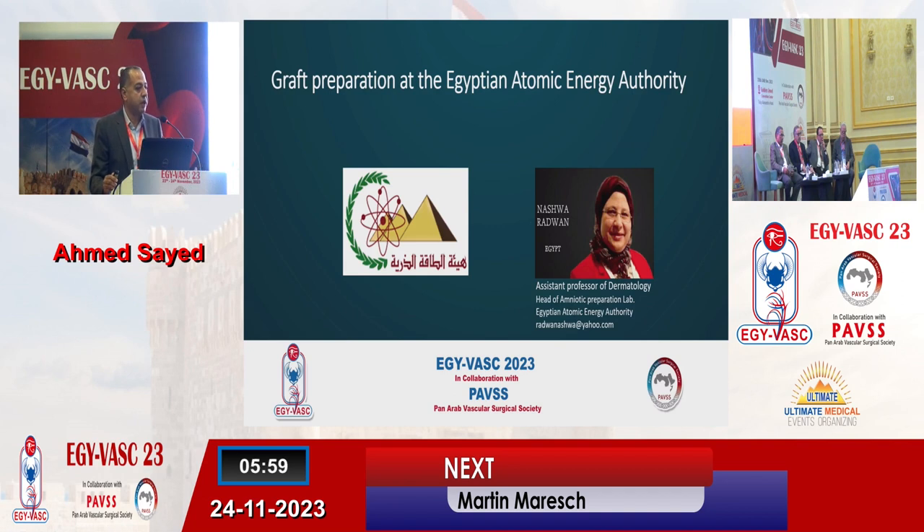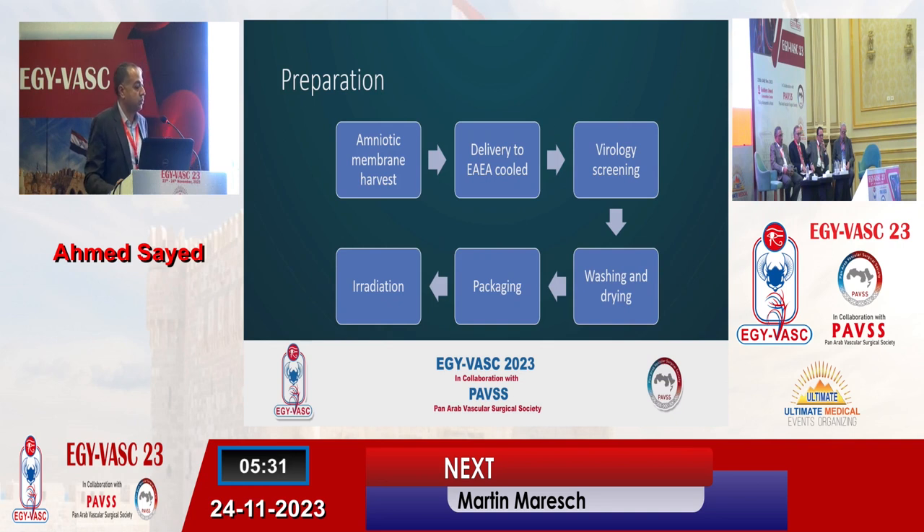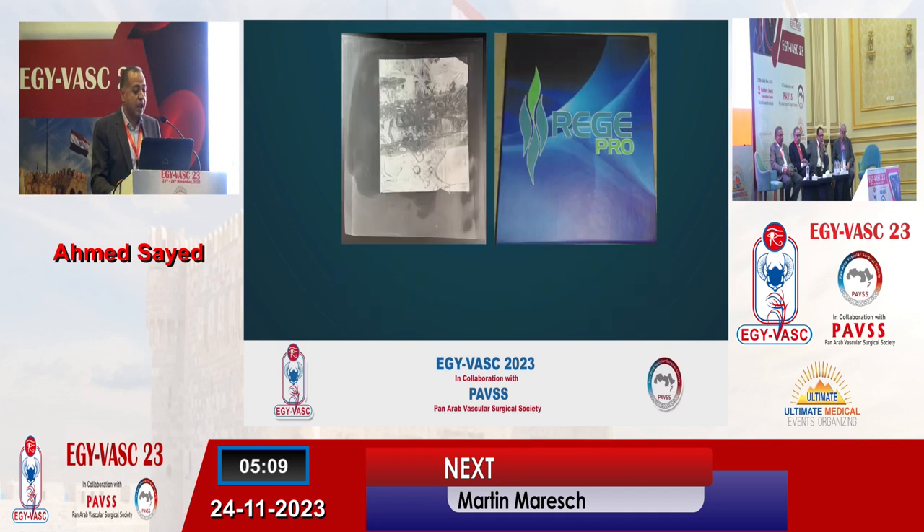I'm doing this work with my colleagues in the Egyptian Atomic Energy Authority. Dr. Nashwa Radwan is a professor of dermatology and she is the head of the amniotic preparation lab in the authority. I consider them part of my multidisciplinary team. They get the harvested amniotic membranes from Ministry of Health hospitals, under surveillance and approval of the Ministry of Health. The membranes are delivered to the authority, cooled, and a virology screen is performed. Then they proceed with washing, drying, packaging, and finally radiation. On the left side you can see the shape of the sheet after drying, and on the right side is the package after irradiation — they call it RegiPro, a registered trademark by the authority.